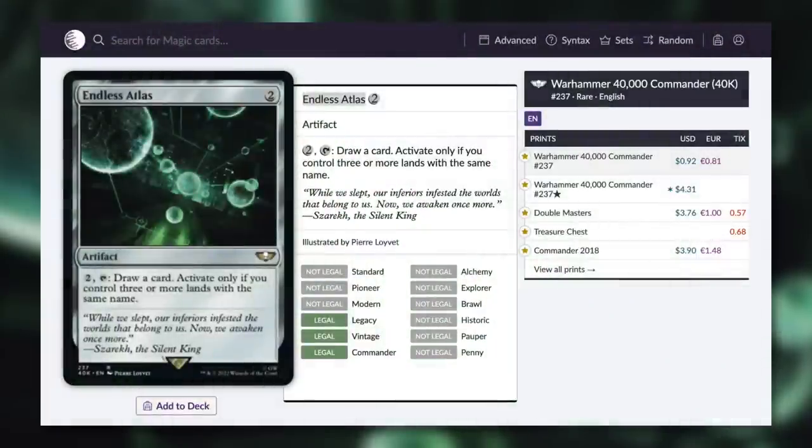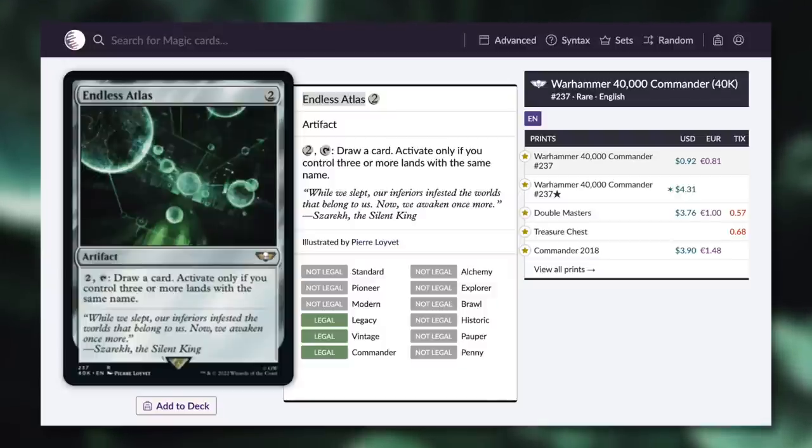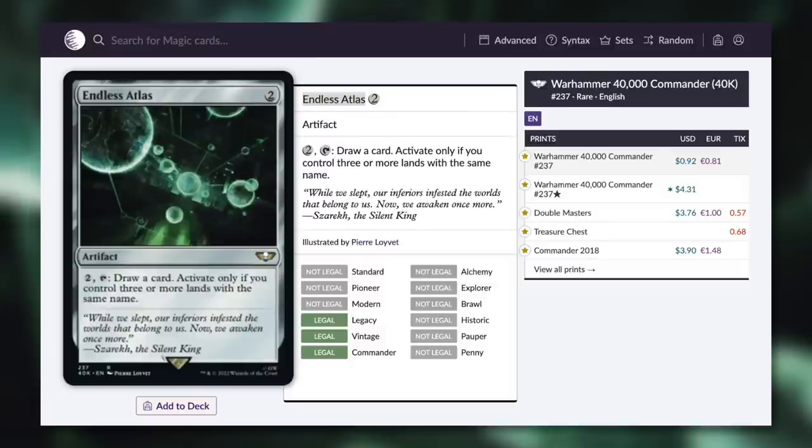First up, let's start with some cards that are underneath $1 thanks to the reprints that came in the Warhammer 40k product. The first one I want to highlight is Endless Atlas, which is finally budget friendly at 92 cents. It's only had a reprint in Double Masters and Commander 2018, so this card has not been budget friendly for a long time. It's a great artifact for mono-colored decks — if you've got three lands with the same name, you can activate this to draw a card. Specifically in mono-white decks, they do struggle with card advantage, so utilizing a card like this can really help them out.